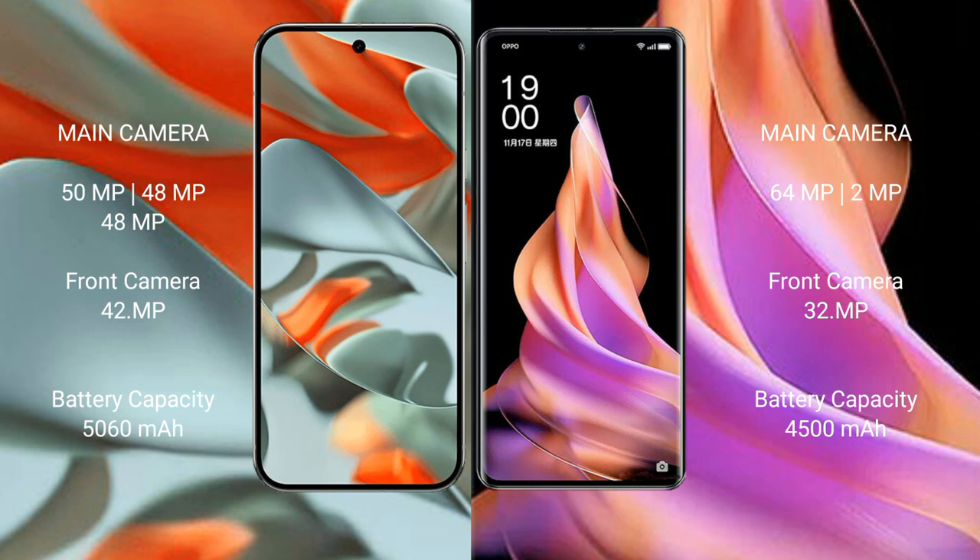The Google Pixel 9 Pro XL has a 5060mAh battery with 37W fast charging support. The OPPO Reno 9 has a 4500mAh battery with 67W fast charging support.